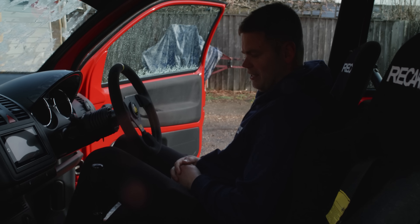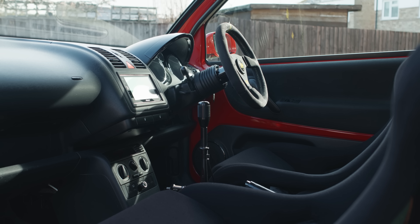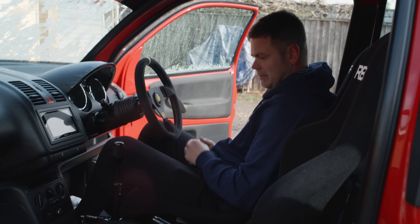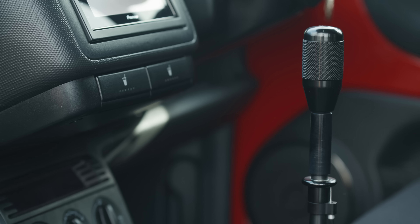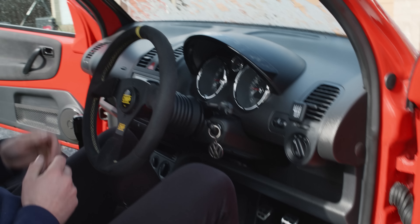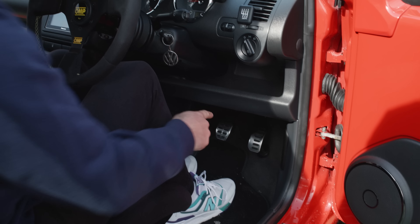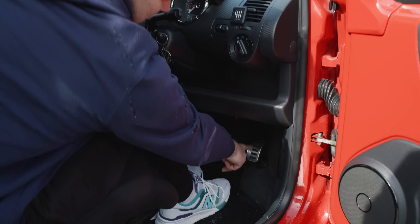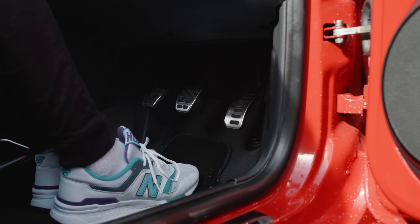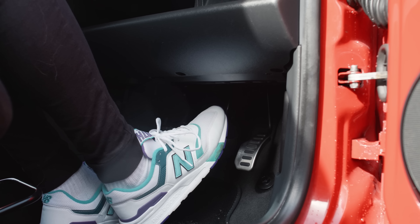My favourite part of the interior has to be the short shifter. Changes everything about the car — completely different experience to the standard shifter. Just being up higher near the steering wheel, much better for downshifts. My next favourite thing on the inside — you probably want to come around here for this bit. Something so little, but this: that's an OSIR extended accelerator pedal. Usually they don't have this extended part on here, but that makes the biggest difference ever when it comes to heel and toe. It just gives you that extra bit of movement.